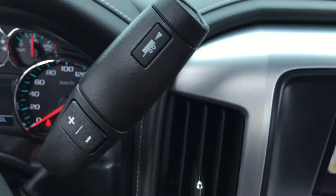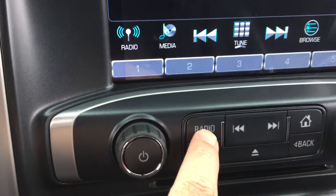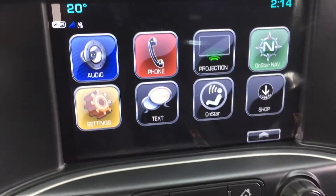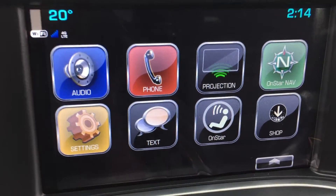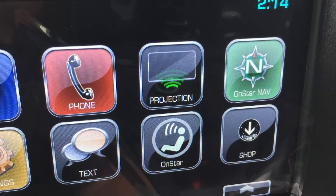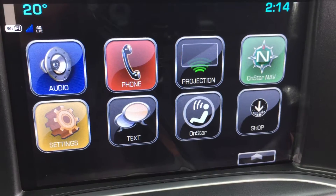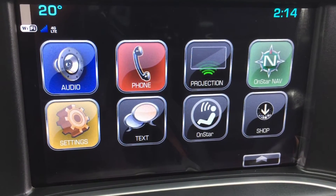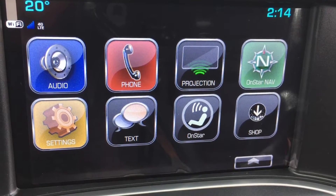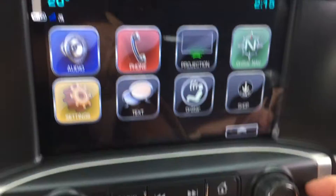On the full color screen you've got AM/FM and Sirius XM satellite radio. Going back to the home screen, you'll see we've got projection as well — if you have a compatible smartphone you can hook it up and have your apps right here on the touchscreen. You've also got the full support of OnStar and OnStar navigation.